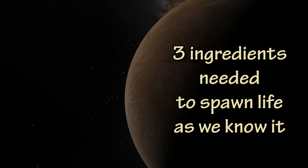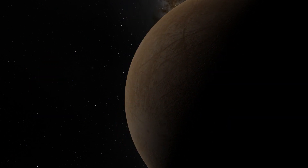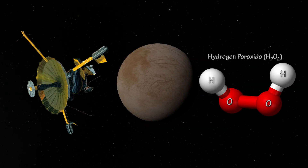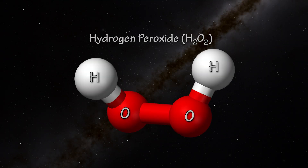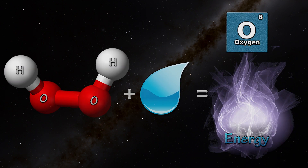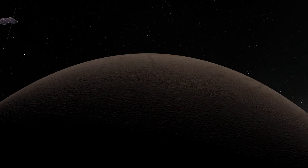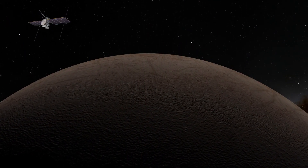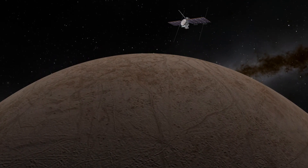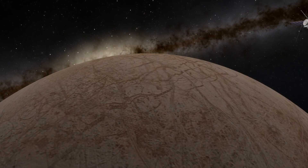It is believed you need three ingredients to spawn life as we know it: liquid water, an energy source either light or chemical, and organic compounds. Scientists believe that Europa has all of these ingredients in abundance. The Galileo spacecraft found hydrogen peroxide on the surface of the small icy moon — hydrogen peroxide is a great source of chemical energy, and when mixed with water the reaction releases oxygen and produces a lot of energy. The surface of Europa is constantly changing; water wells up through cracks in the surface ice, and these dark cracks contain salt and are believed to contain organic compounds too — the third ingredient needed to spawn life.